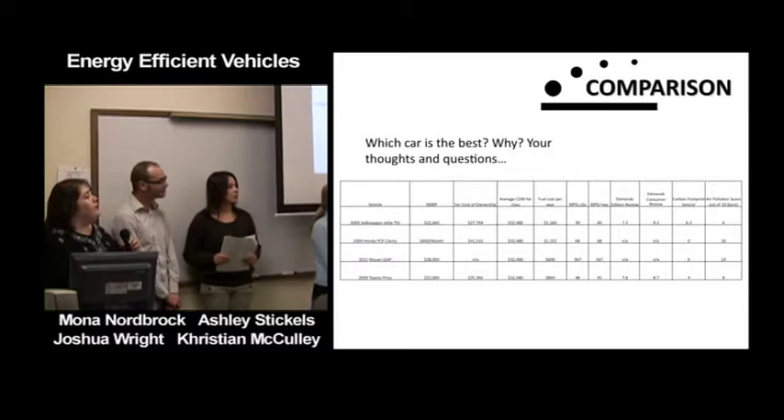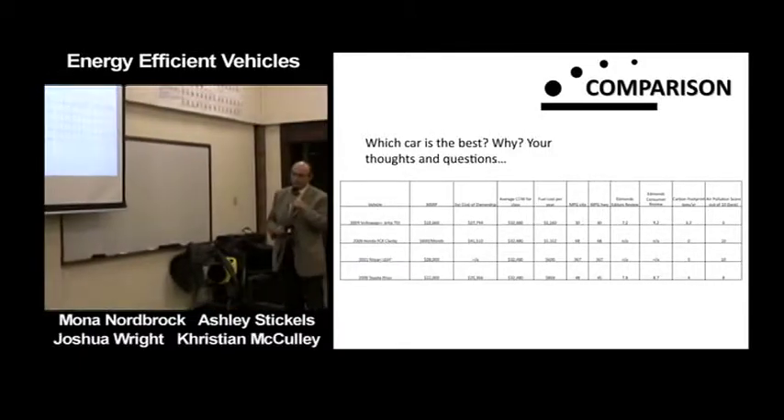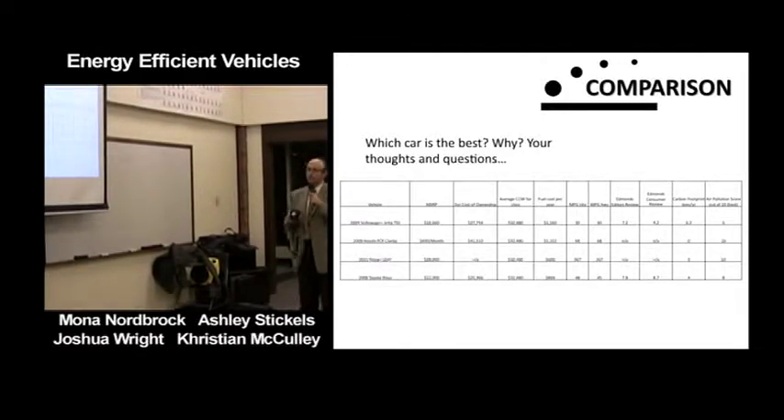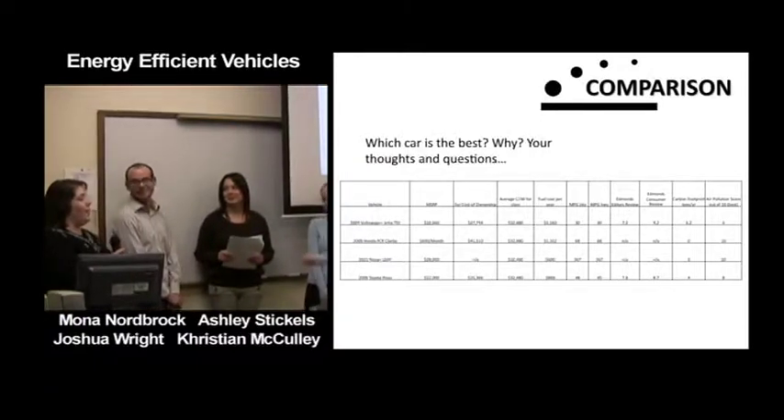An audience member asks: having heard about 'Who Killed the Electric Car,' where General Motors killed it, he now sees more electric cars coming — and three of the four chosen vehicles are Japanese. He asks for comment on that.